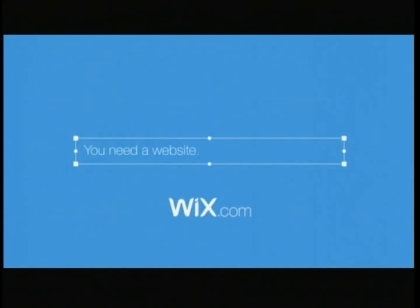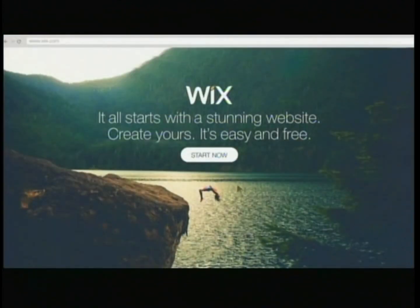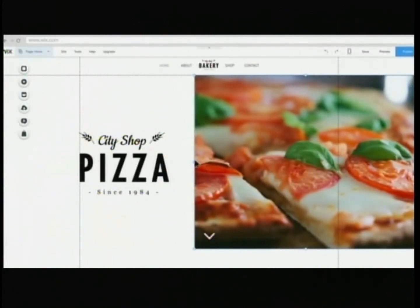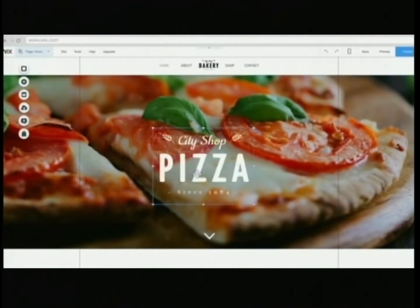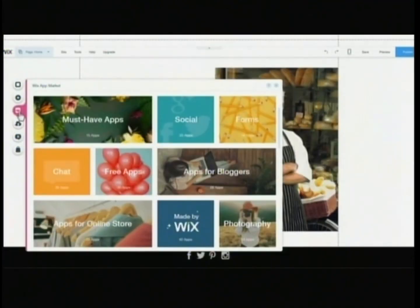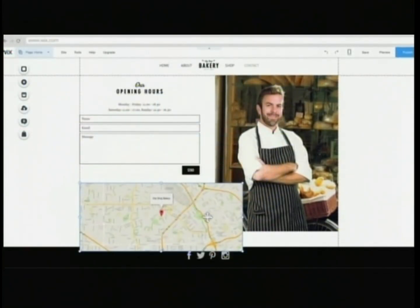You need a website. Why not do it yourself? With Wix, you can create your own professional website. Choose from hundreds of templates. Drag and drop to create your site exactly the way you want. Change your text. Choose one of our backgrounds or upload your own. Add popular web apps and services like Google Maps, contact forms, and so much more.